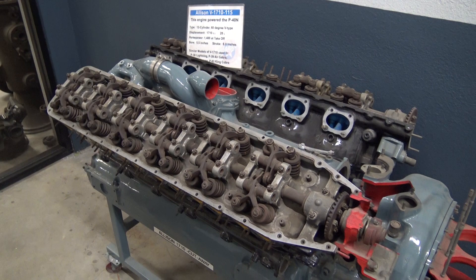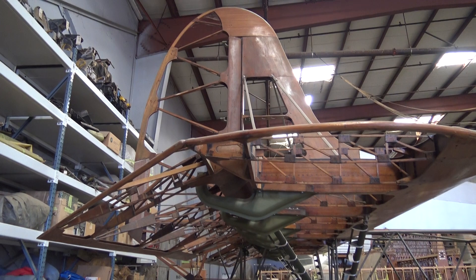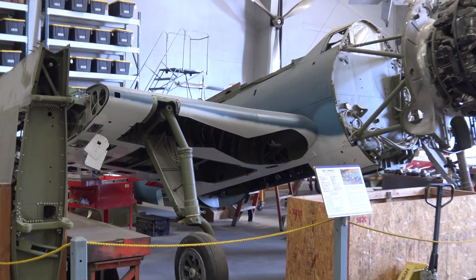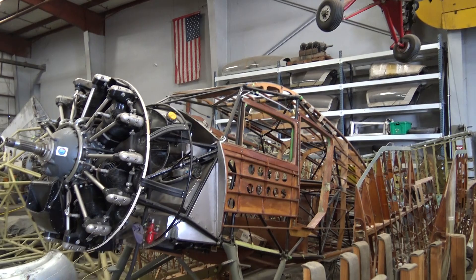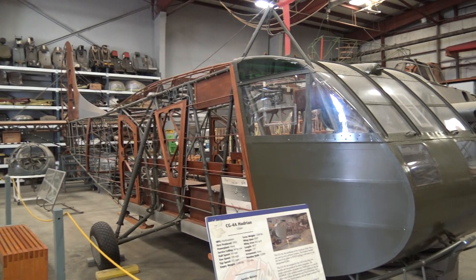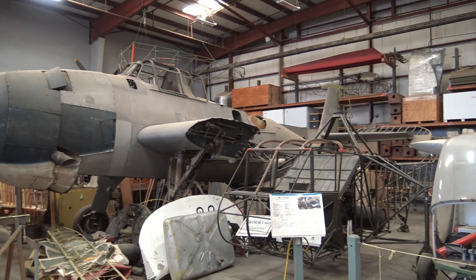Here's an Allison engine, exposed. We're now in the restoration shop. Here's one of those gliders they used in D-Day. In progress — Helldiver. You've got the glider now.